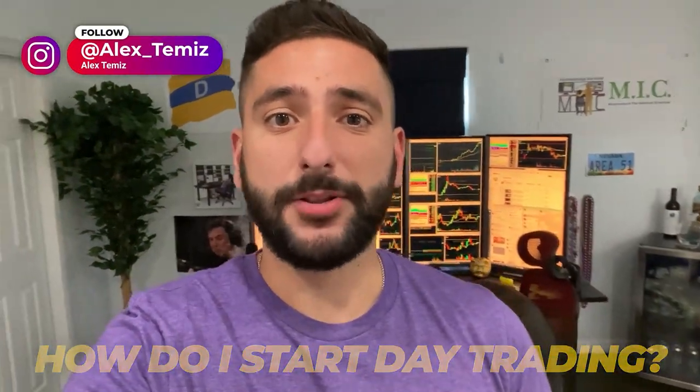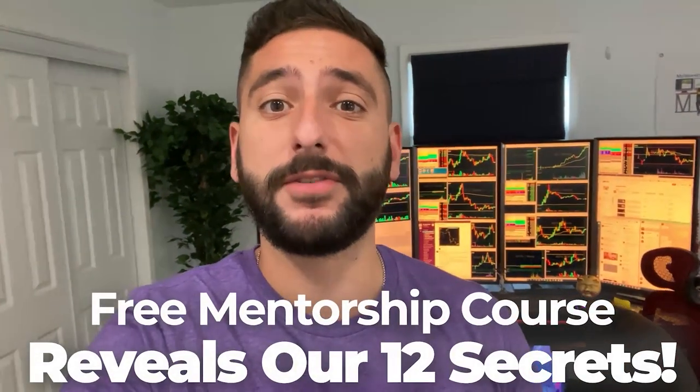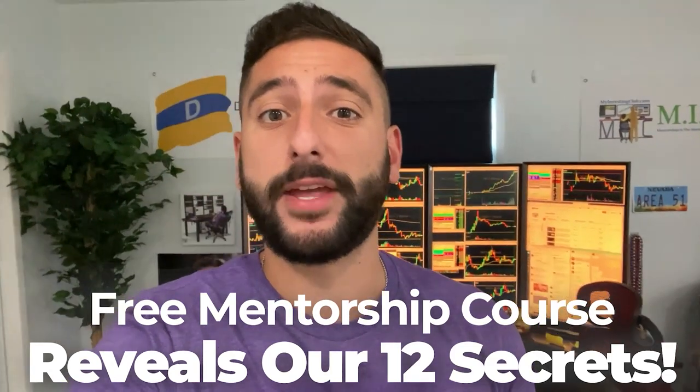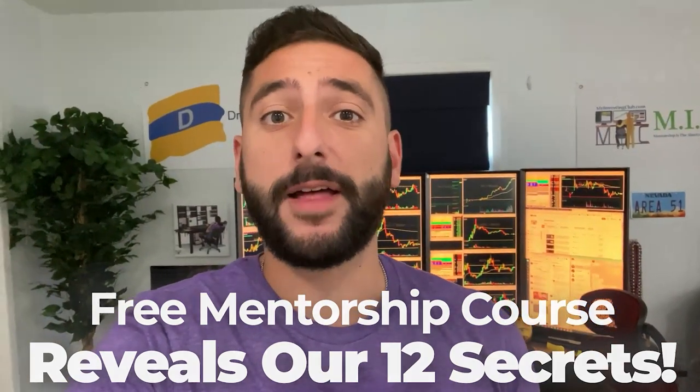One of the most common questions I get asked is how do I start day trading? So what me and my mentor Bao did for our viewers on YouTube is create a free mentorship course that reveals our 12 secrets that every single brand new day trader should know before they get started. Please take note that there is limited seating every single week, so please reserve your spot at myinvestingclub.co. Link is in the description.